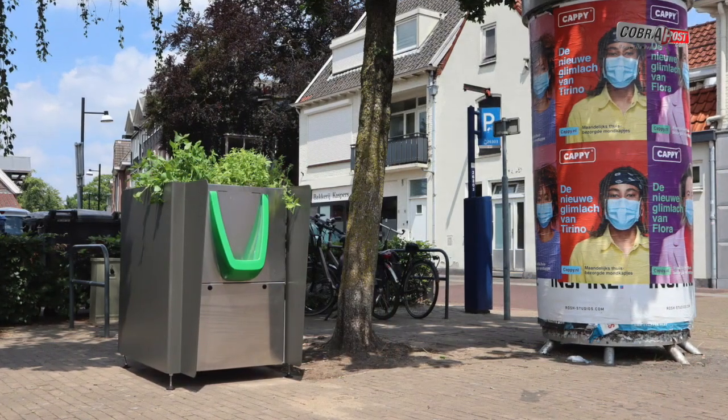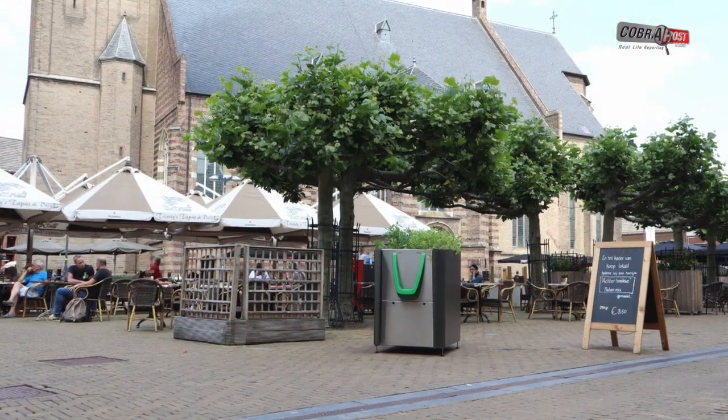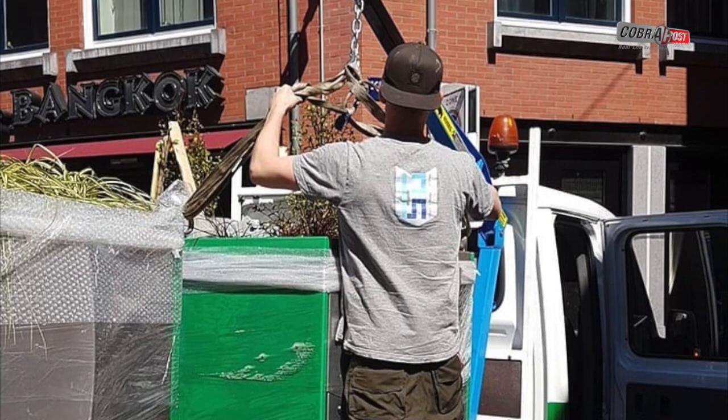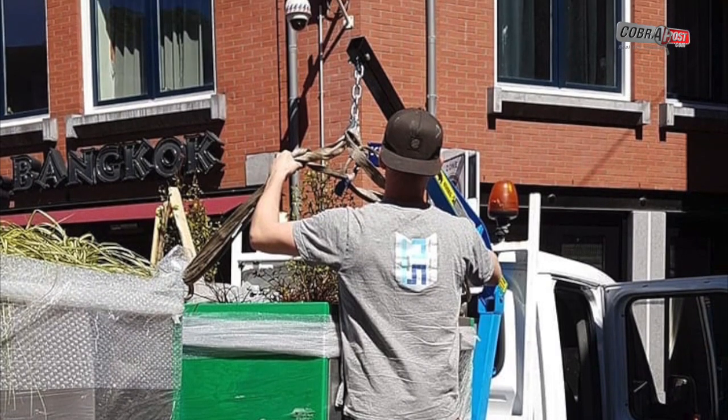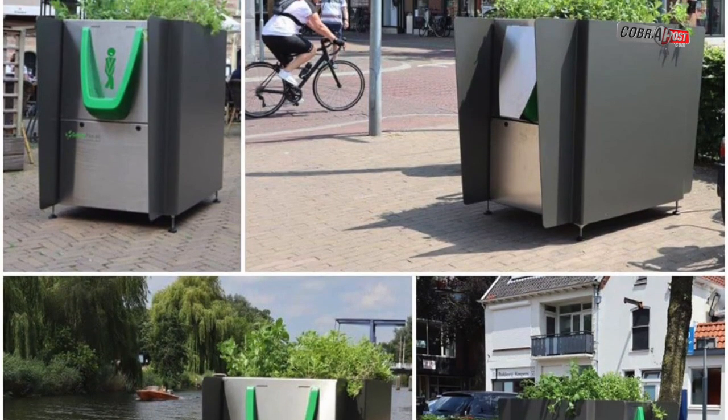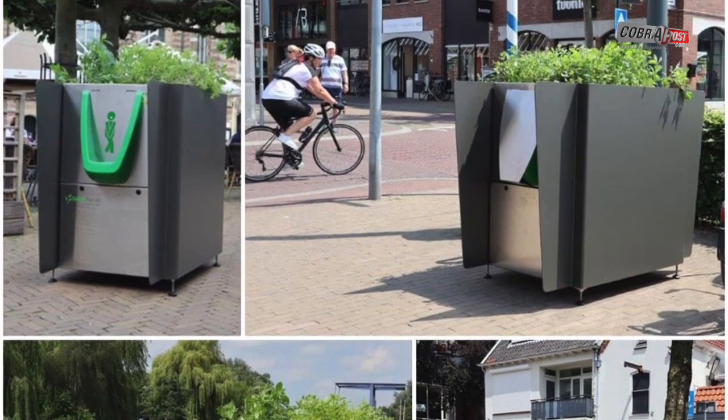Special plant pots are now being installed that double up as urinals across the red-light district and other hotspots. A total of 12 green peas have been installed, according to Independent. The urine is regularly collected from planters for processing and phosphate harvesting.